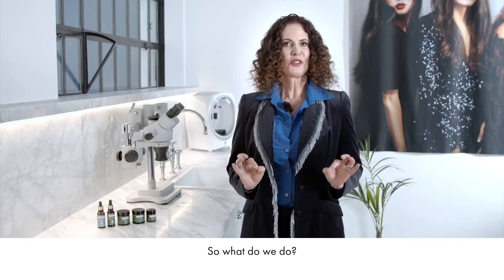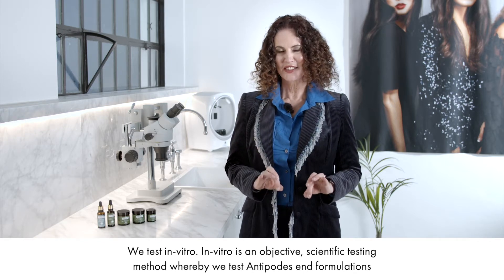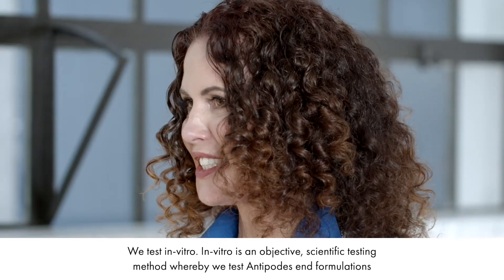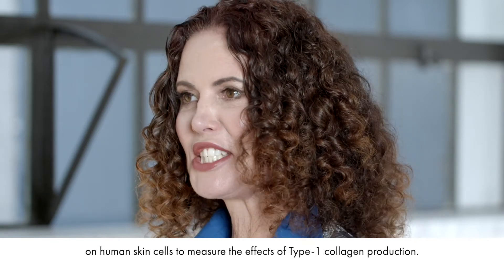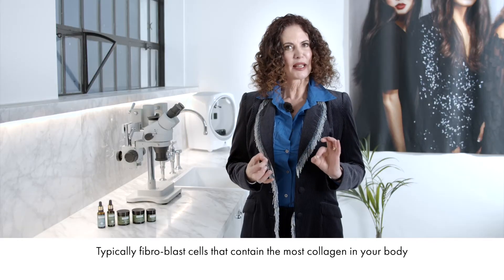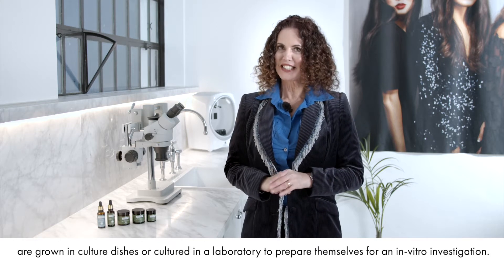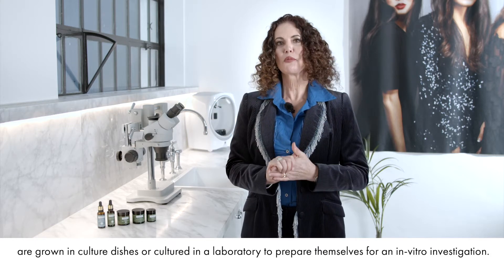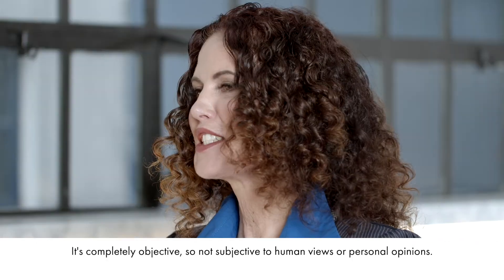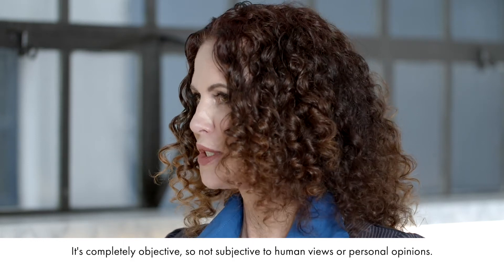So what do we do? We test in vitro. In vitro is an objective scientific testing method whereby we test Antipodes formulations on human skin cells to measure the effects of type 1 collagen production. Typically fibroblast cells that contain the most collagen in your body are grown in cultured dishes or cultured in a laboratory to prepare themselves for an in vitro investigation. It's completely objective, so not subjective to human views or personal opinions.